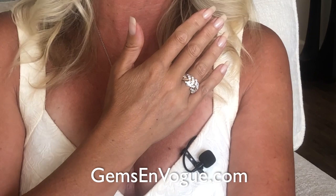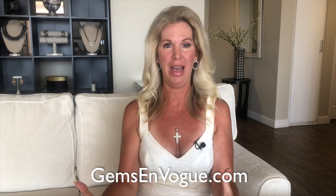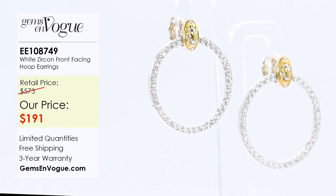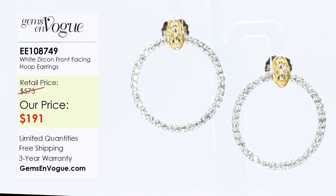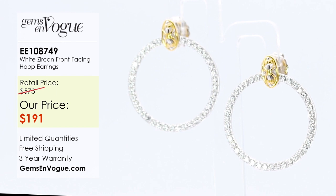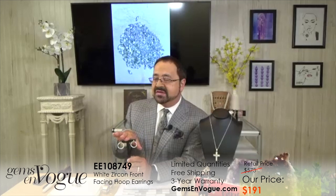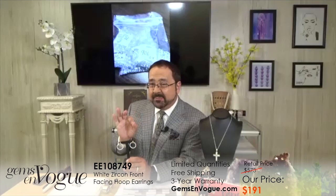Let's move into the fourth item: the beautiful hoop earrings. I have to have these — they're also brand new, and they're a triple wow factor on the ears. Your face will light up every single day when you wear these. There are 76 high dispersion white zircons — that package of stones we just showed is the actual package used to set these — every one done to perfection. The price works out to a little more than two dollars per stone. That is simply crazy.